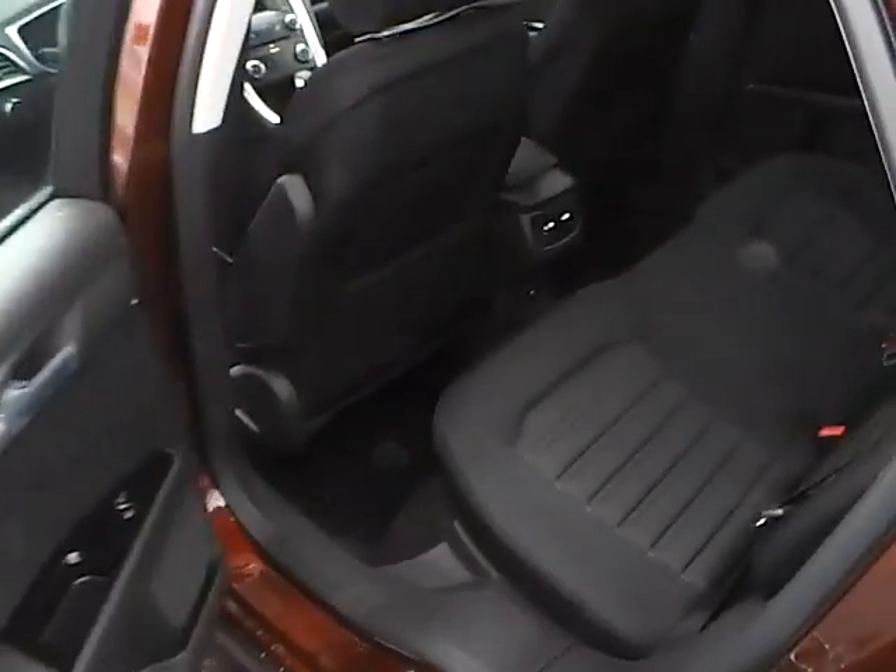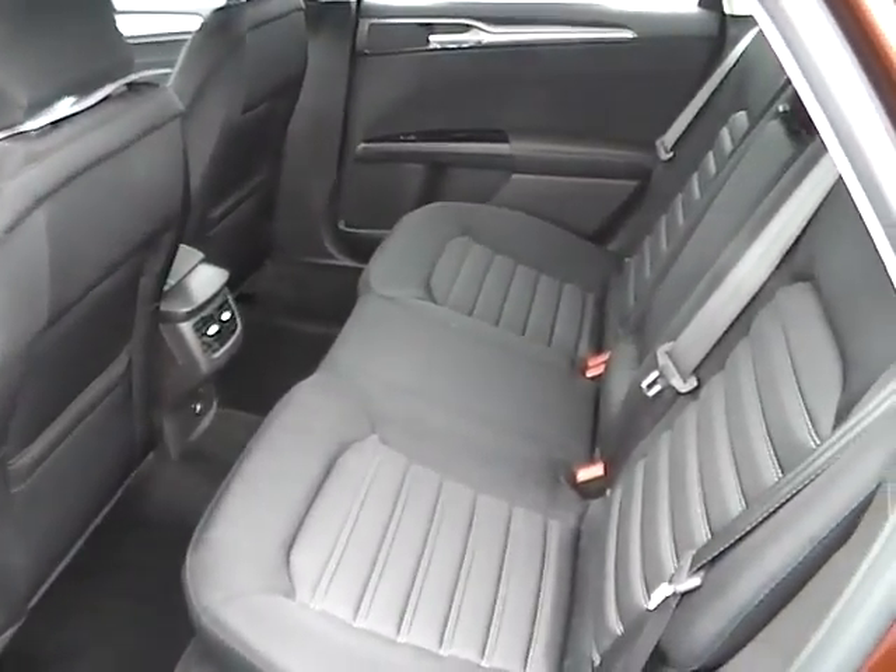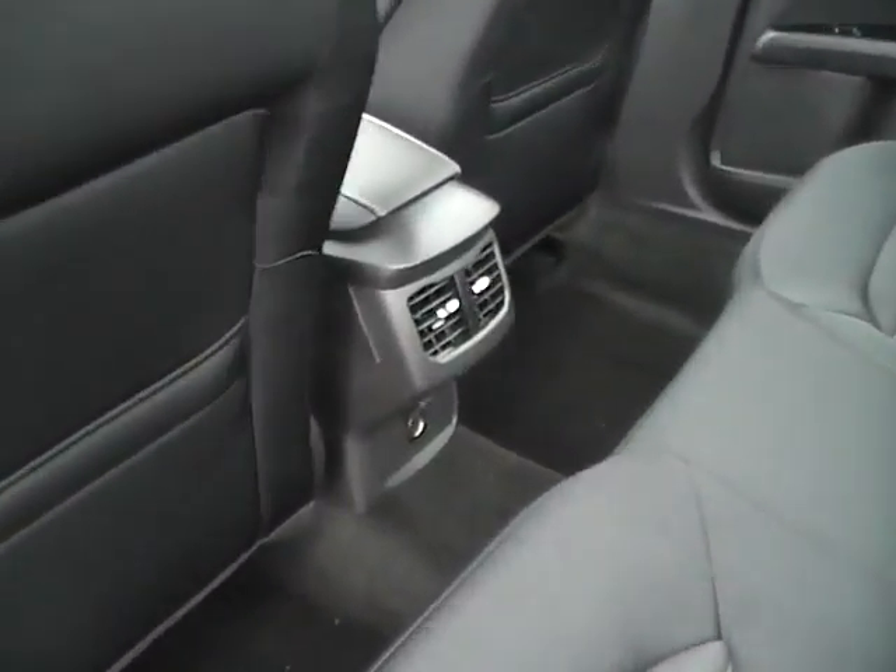The rear bench seating folds for additional trunk space, and the rear also features air vents and a power outlet.